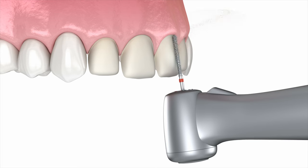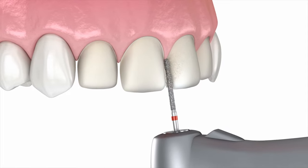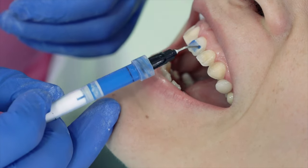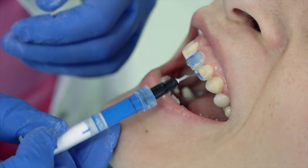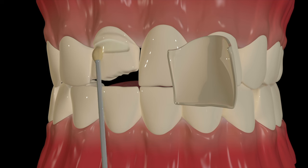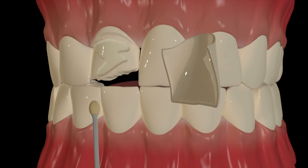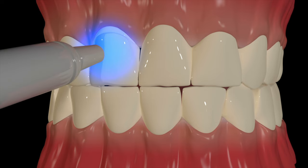First, a thin layer of your tooth is buffed away before the veneer is installed. Your dentist will prep your tooth and prep the veneer. They will tailor everything to your individual preferences, which you would have already gone over during your consultation appointment, and then they will cement it or bond it onto your tooth. Oftentimes they will need to use the curing light to cure it into place.